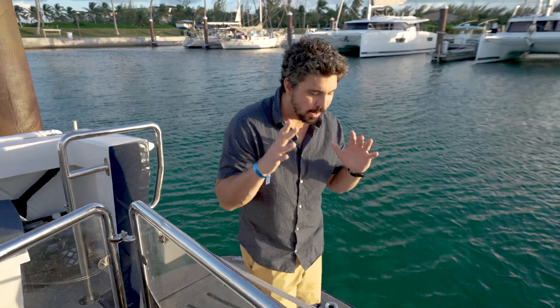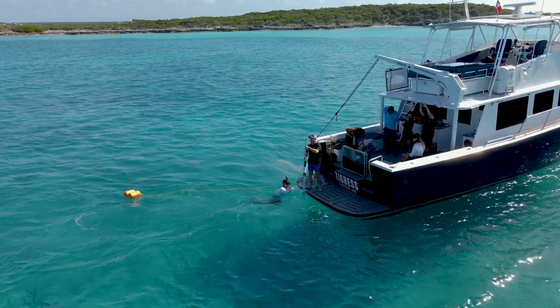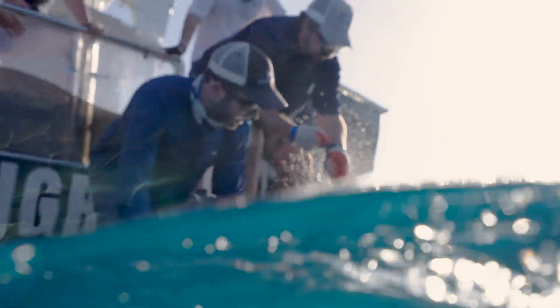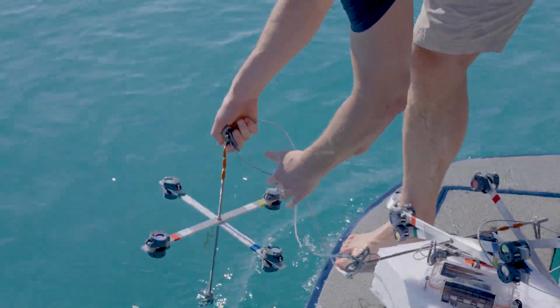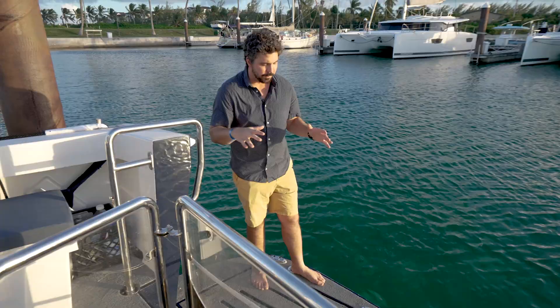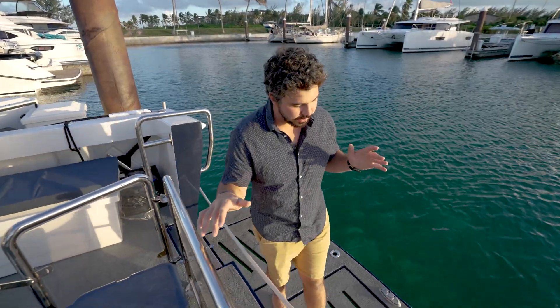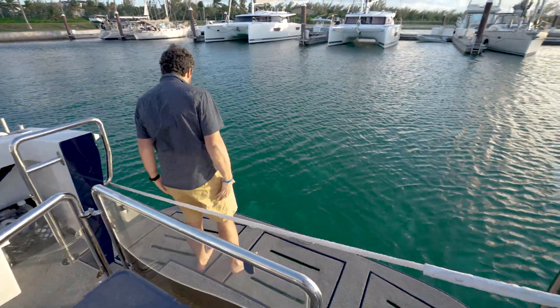We're here on the back platform of the boat — this is the stern, and probably one of the most important parts of the entire vessel. This is where our divers get into the water, where we do all of our shark work, deploying instruments and deploying people. You need a platform that is close to the water and provides that easy access, so we have this incredible almost three-foot by seven-foot platform here in the back.